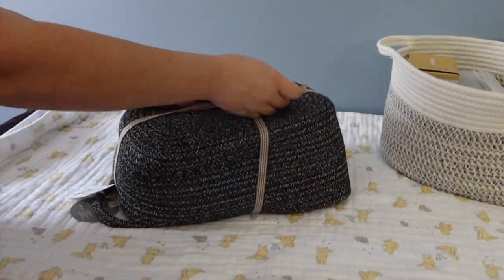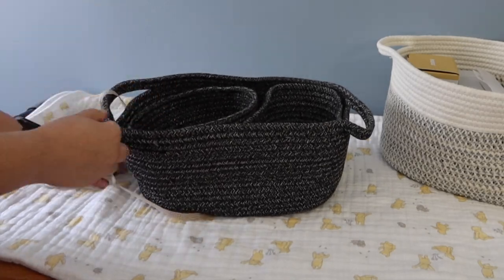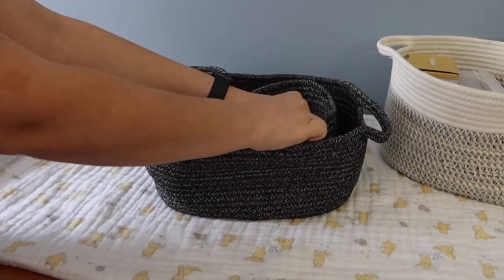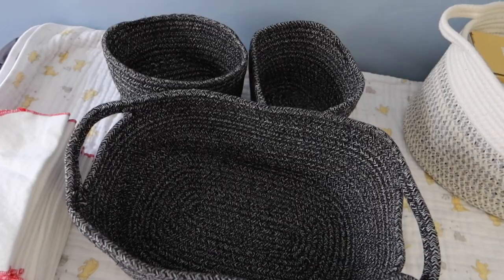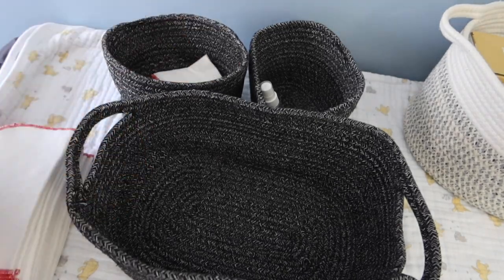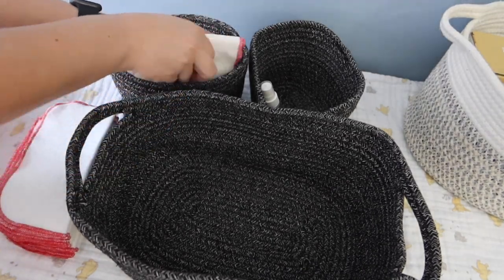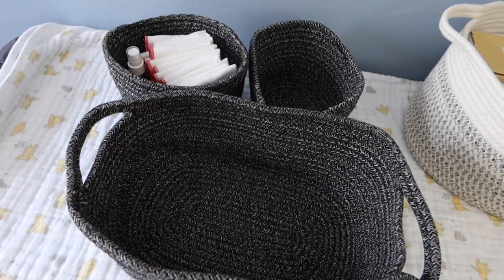So in this video we are just getting the newborn changing area set up. I cloth diaper my kiddos so I have some cute little newborn diapers that I want to get set up in the changing area. Here I am in this little bin putting some cloth wipes in there and a little spray bottle to wet the wipes with.